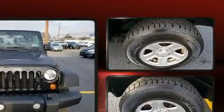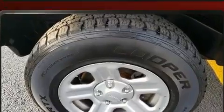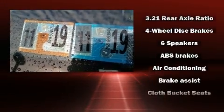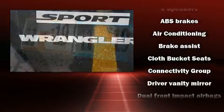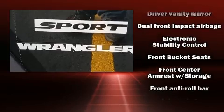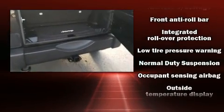It features a tachometer, variably intermittent wipers, front fog lights, and more. Passenger security is always assured thanks to various safety features such as dual front impact airbags, integrated rollover protection, traction control, brake assist, ignition disabling, and four-wheel disc brakes.